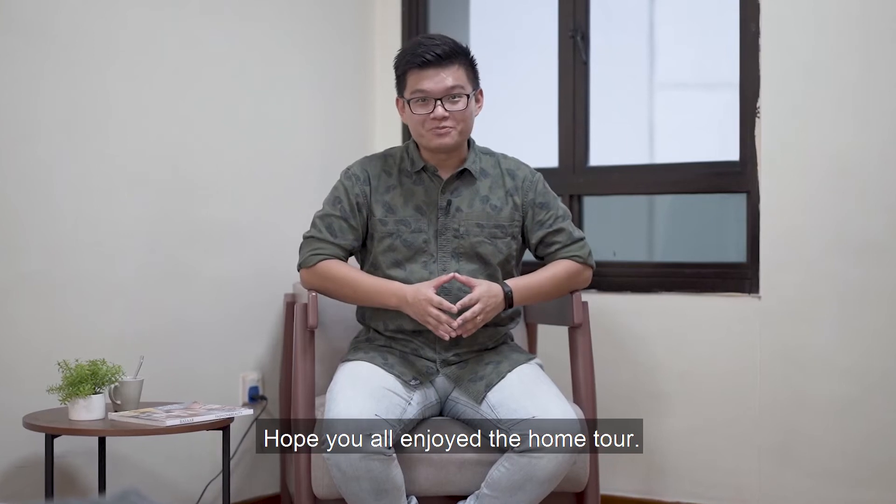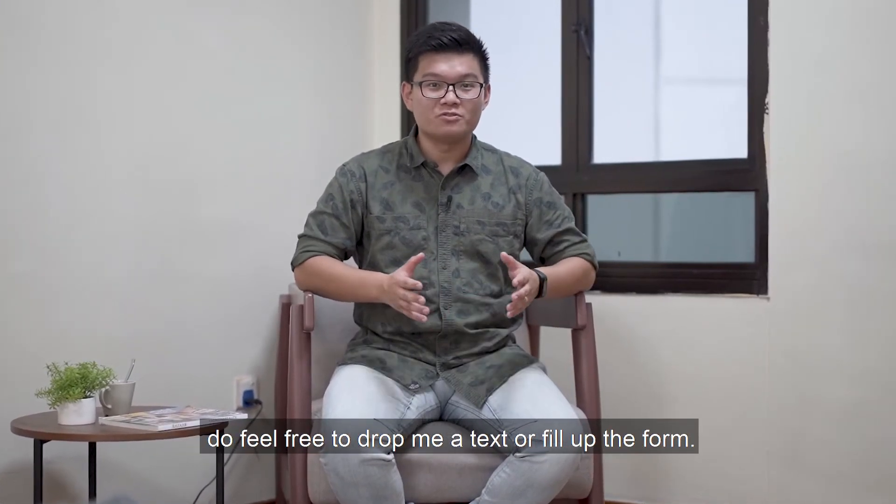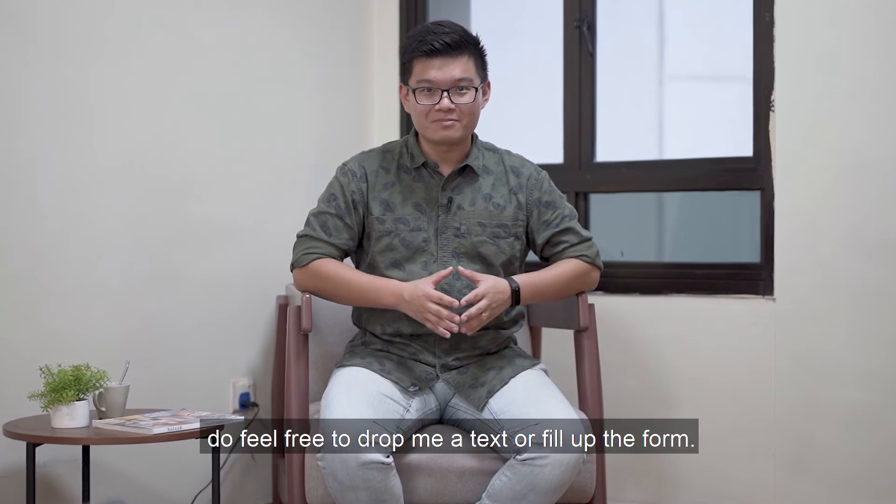Hope you all enjoyed the home tour. If you'd like to find out more information about this unit, do feel free to drop me a text or fill up the form. Once again, I'm Randall Howe. I look forward to seeing you around.